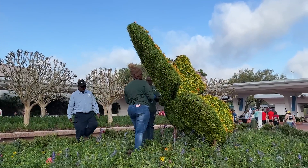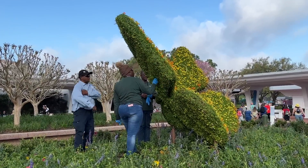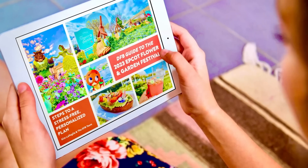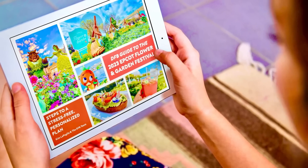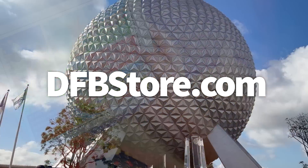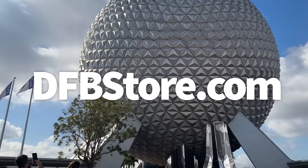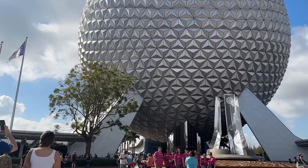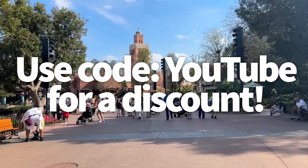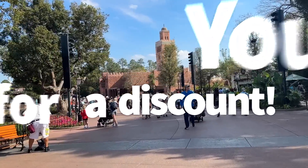If you want the most in-depth information about the Epcot Flower and Garden Festival from the team you trust, our 2023 DFB Guide to Epcot's Flower and Garden Festival is available now over at dfbstore.com. It is packed full with color photos, reviews, pricing, tips, and so much more to help you get the most out of your festival day. Our viewers get a special discount — just type in code YouTube at checkout.